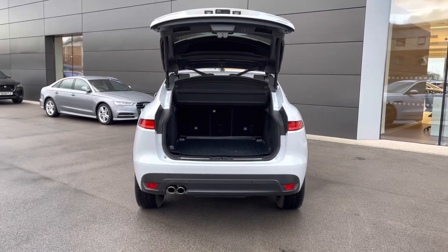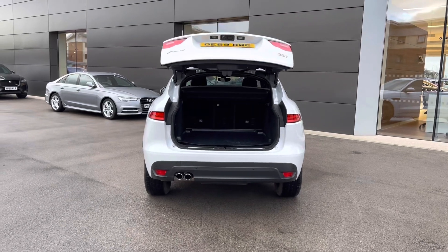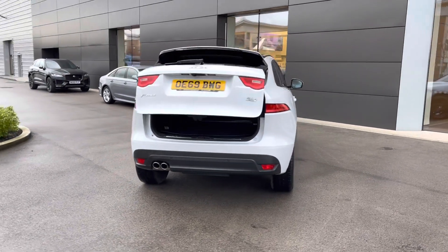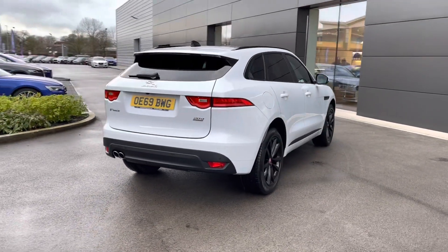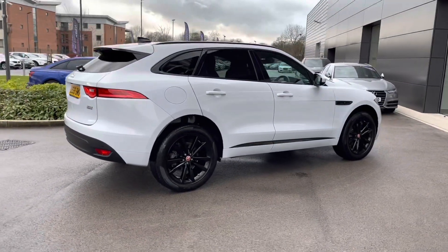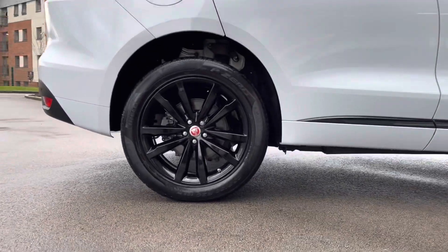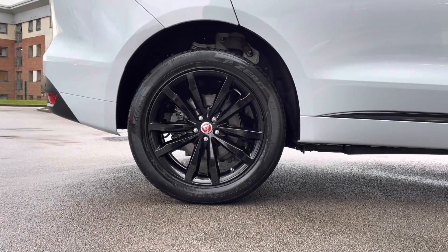As you can see, this is a rather practical vehicle indeed. In order to close, simply press the button on the key fob once more and the boot will close automatically, which is a really nice and convenient feature. Progressing towards the other side of the vehicle, you can really begin to appreciate just how stunning this F-Pace looks, with yet another look at the incredible 20-inch gloss black alloy wheels.